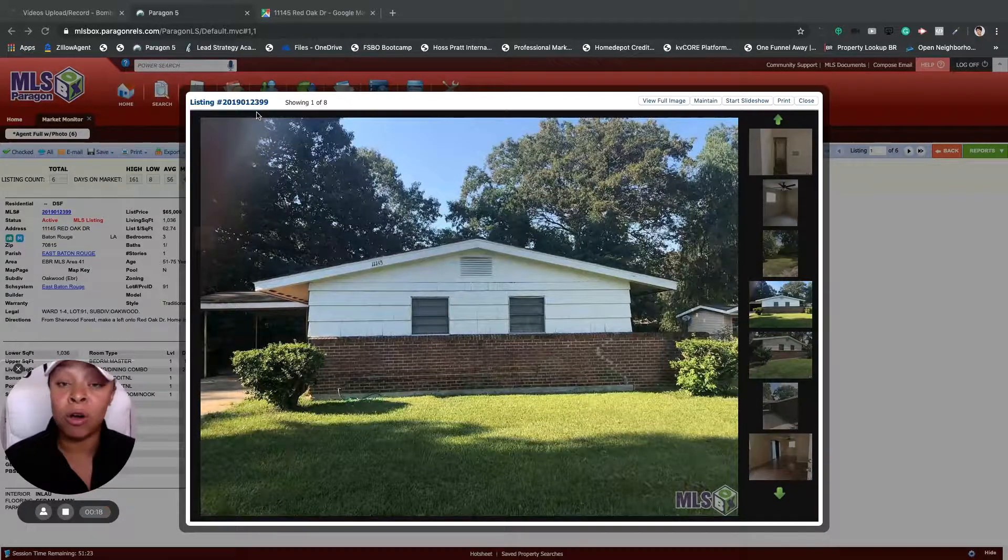So what I have here is a home at 11145 Red Oak Drive here in Baton Rouge, Louisiana, and we have this home listed for $65,000. This home is a three-bedroom with one bath and it's about 1,036 square feet. My seller who had this property rented out for years was renting it up to $950 per month, so I just wanted to show you guys the potential that this property has.